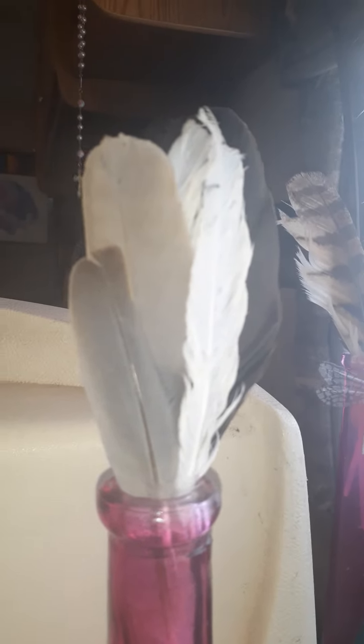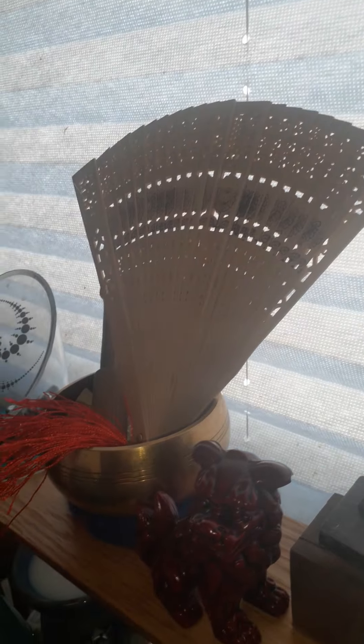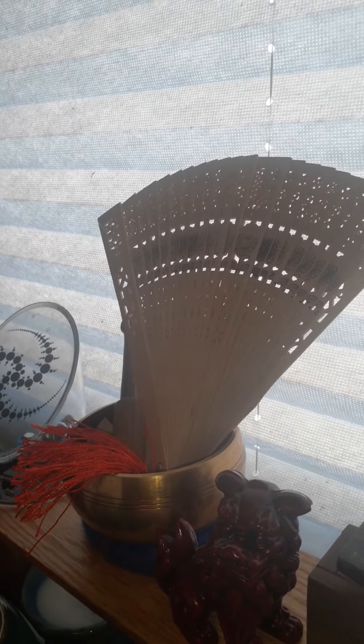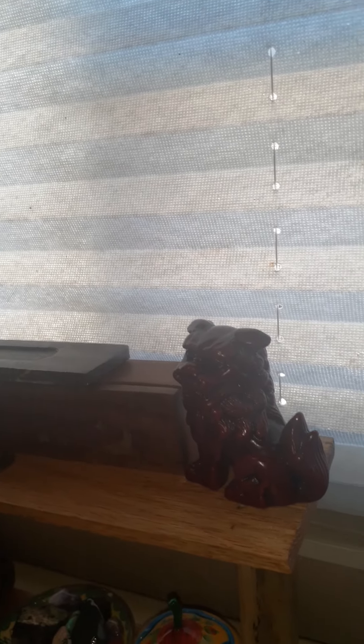Birds are absolutely getting fascinating the older I get. Here you've got a UFO detector, and then I've got my fan. These are things from my travels over the years. And that's a Tibetan singing bowl. And then you have two lions — these are called guardians. You put them in front of your house to protect it from thieves.